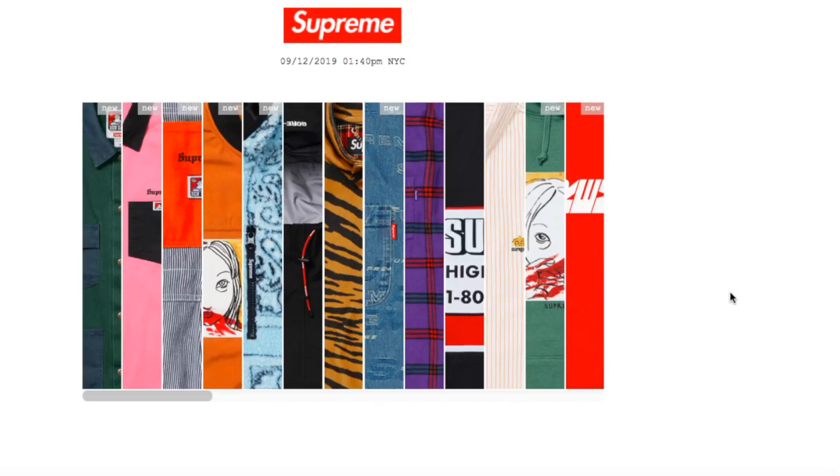Hey YouTube, welcome back guys. Today is September 12, 2019, and this is for Fall/Winter 19 Week Number Three drop. This is an online drop, so let's go ahead and see what's dropping today.